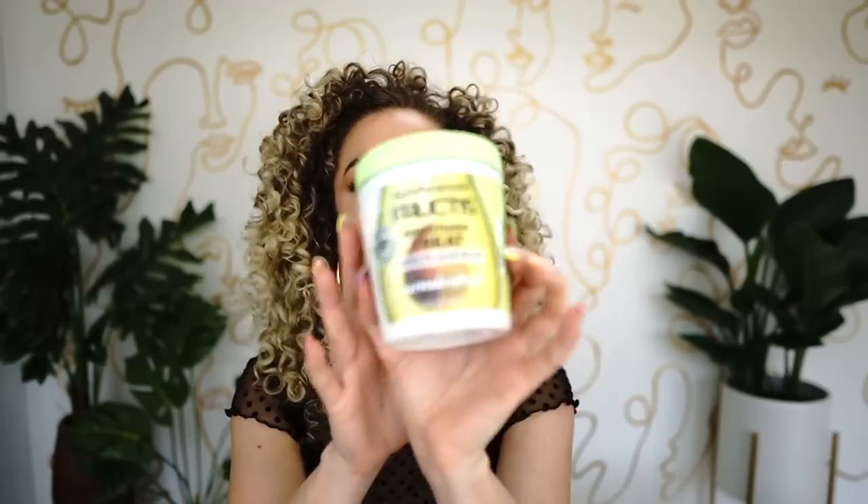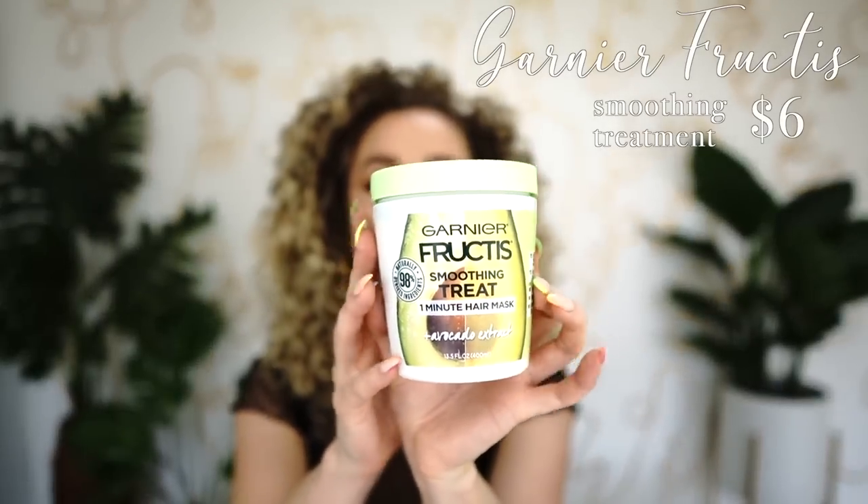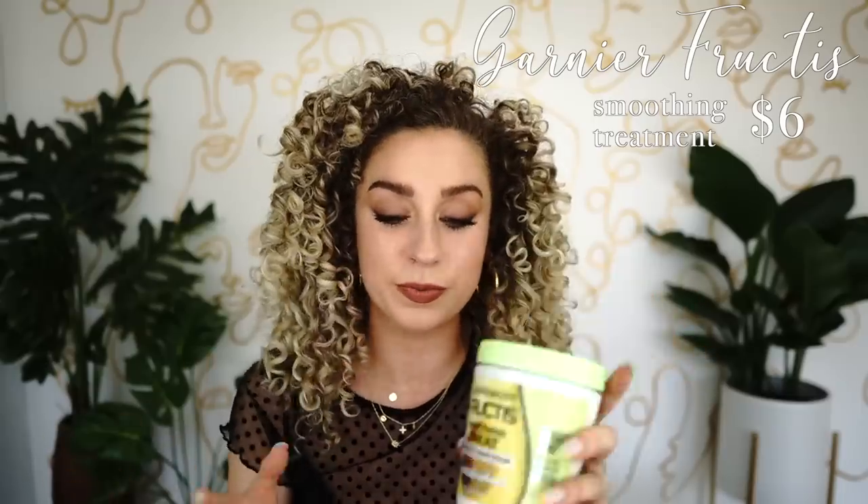The last treatment is one that I was surprised I actually really liked — the Garnier Fructis smoothing treatment. It's a one-minute hair mask that can also be used as a leave-in. Just another fantastic, super affordable option.